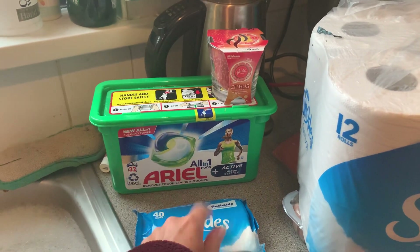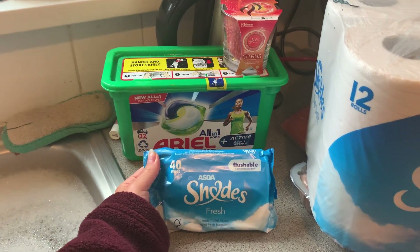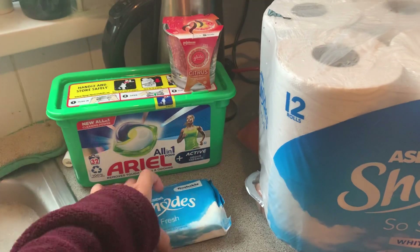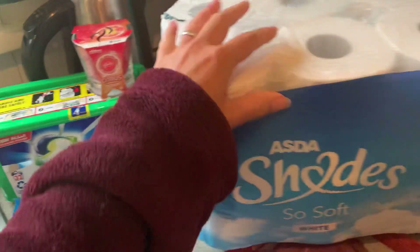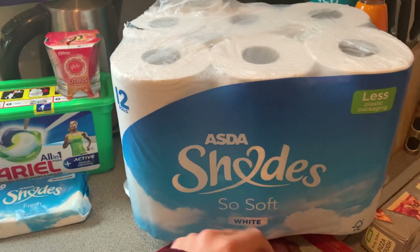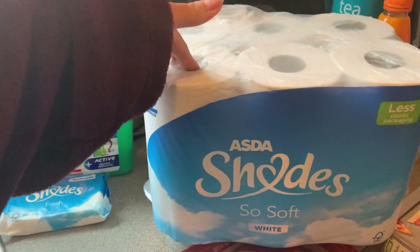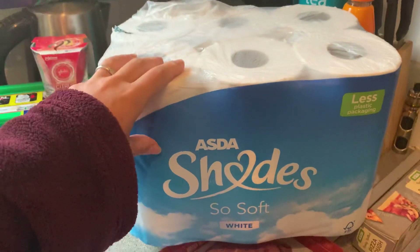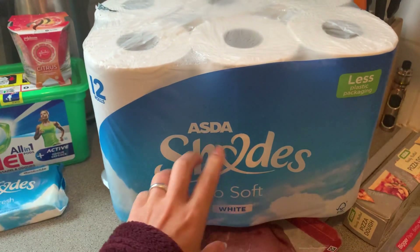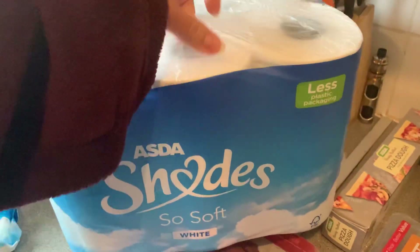I got 40 of these toilet fresh wipes — I've never seen the flushable sign in there before. I've got some toilet rolls, only got 12 this week. I usually get more; I usually order my toilet rolls off Amazon to be fair, so I just picked those up today.